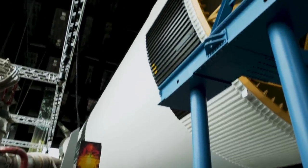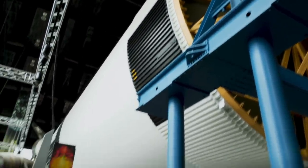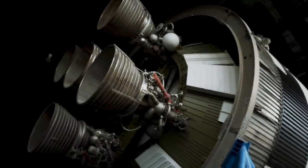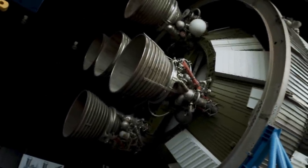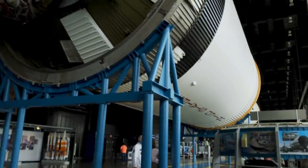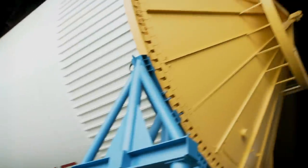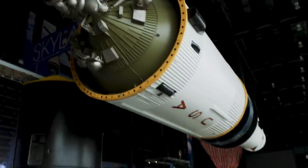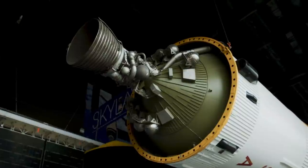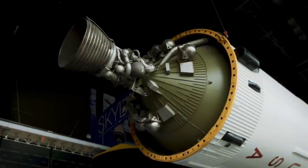Now there were different stages on the Saturn 5 rocket. Here's the first stage with those big giant engines. Then there are the J2 engines — five of them on the second stage. They've done a good job here separating these out to show the inner workings of each stage. Here's the second stage with five rockets, and then the next stage has the one J2 rocket. This would have been the final push to the moon. Amazing that people did this.